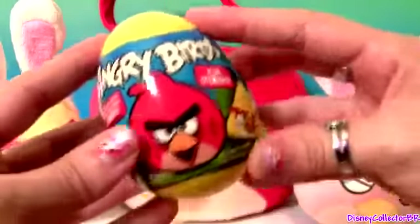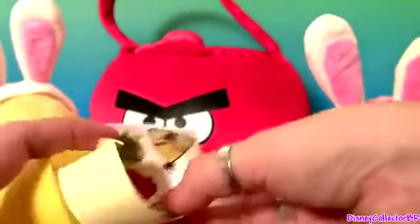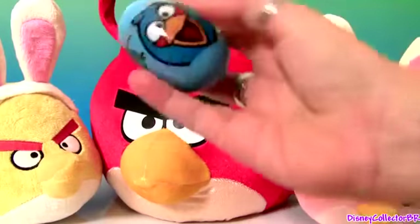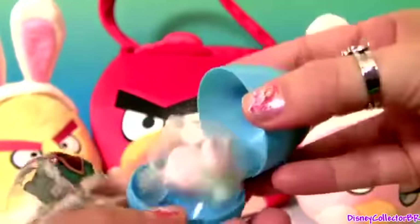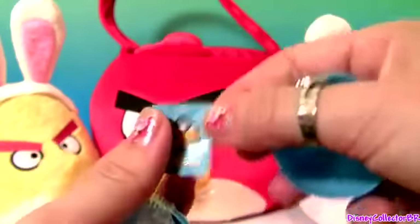More Angry Birds. Hard candy and stickers. Blue egg — candy and one sticker.